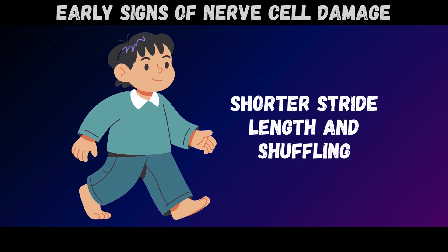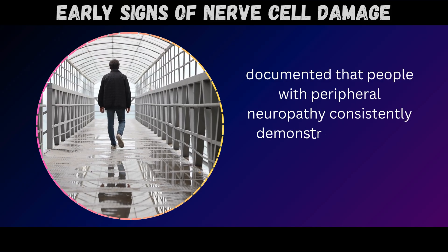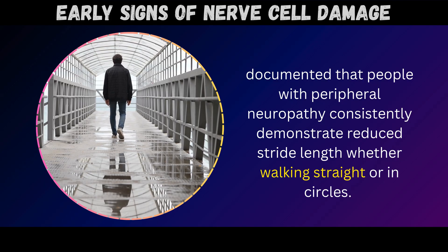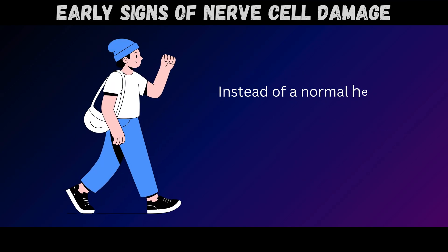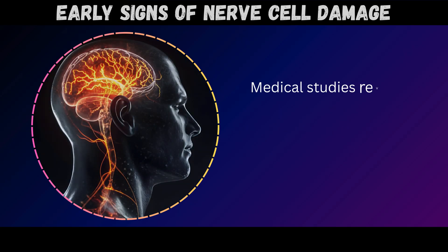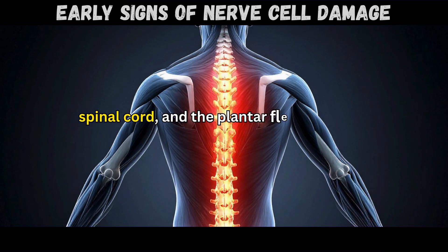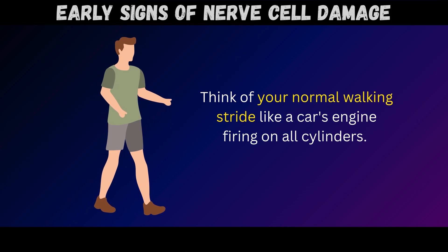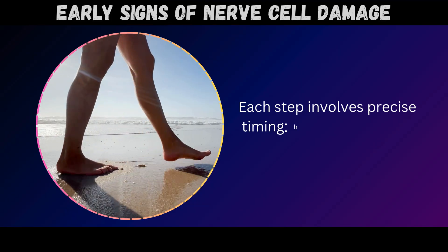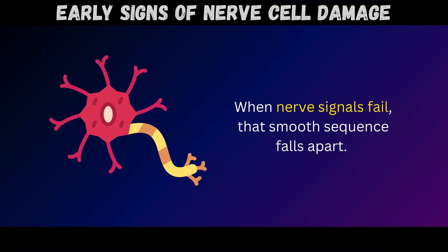Sign number two: shorter stride length and shuffling. Research published in the medical journal Brain from Oxford Academic documented that people with peripheral neuropathy consistently demonstrate reduced stride length, whether walking straight or in circles. Instead of a normal heel-to-toe rolling motion with full stride extension, steps become shorter and more cautious. Medical studies reveal this happens because nerve damage disrupts the coordination between your brain, spinal cord, and the plantar flexor muscles in your calves. Think of your normal walking stride like a car's engine firing on all cylinders – each step involves precise timing: heel strike, weight transfer, toe push-off. When nerve signals fail, that smooth sequence falls apart.